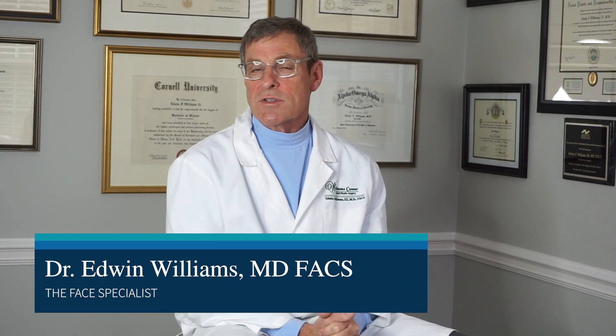Hi, Dr. Ed Williams here. I'm a facelift and facial rejuvenation specialist. And what I want to do is explain the difference between the different types of lifts that we do.